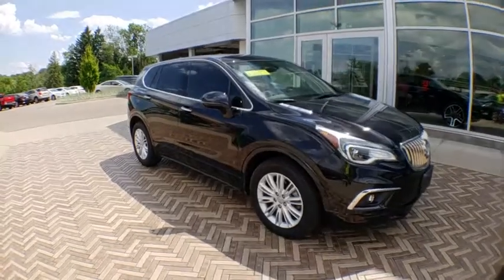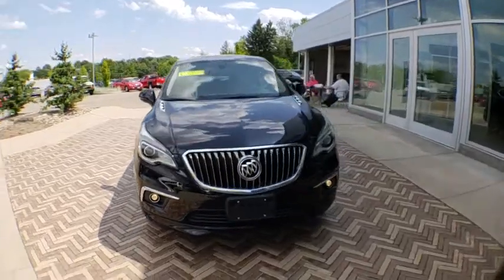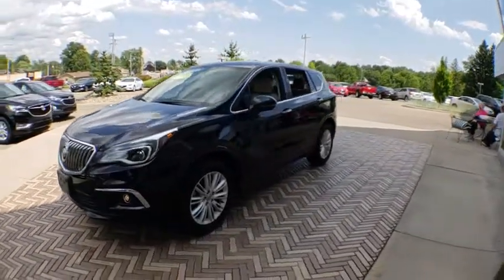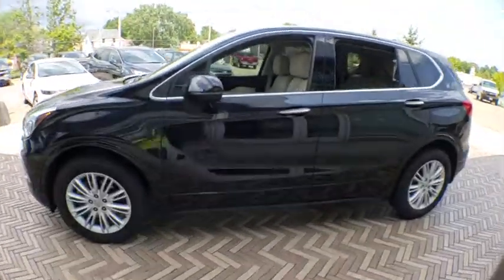The 2017 Buick Envision is a luxury crossover designed to turn heads and welcome you in with its quality craftsmanship, spirited performance, and conversation-friendly cabin that will make your driving experience worthwhile.